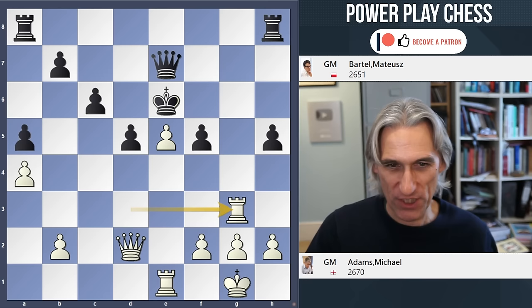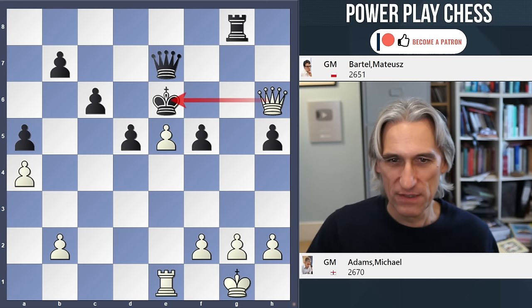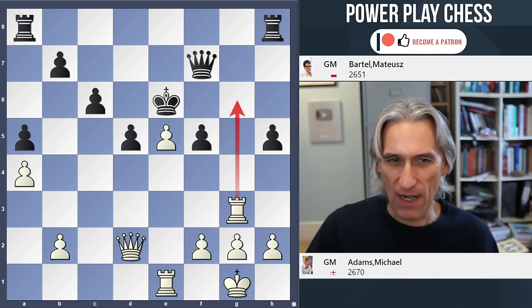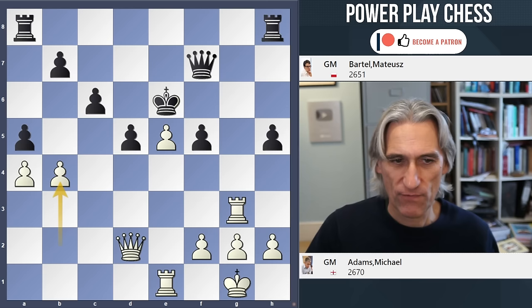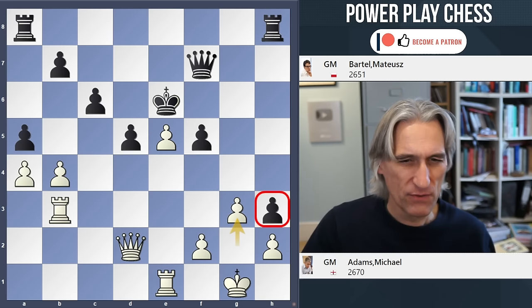Rook g3, good move — because if Black challenges, then that can be exchanged, and queen h6 is clearly very unpleasant: these pawns are too vulnerable and that pawn can advance. Queen f7, preventing rook g6. How does White keep going now? One needs to open up the position to try and get at the king. So b4, very logical. H4, hitting the rook — the rook swings across with some pressure. If h3, then you can keep the position closed; I might have thrown that in with Black. But still, it's very nice for White. F4 played.